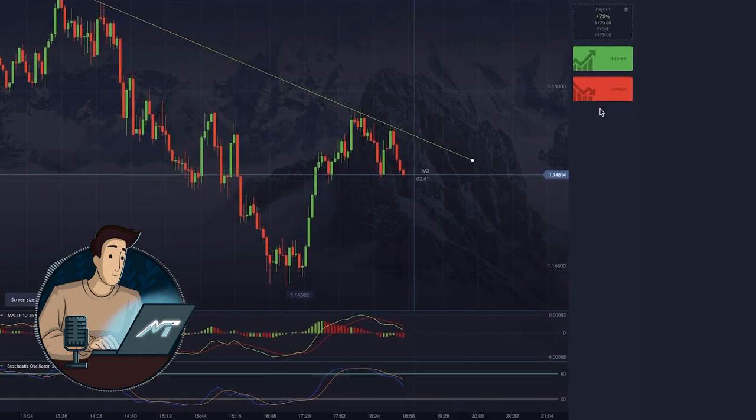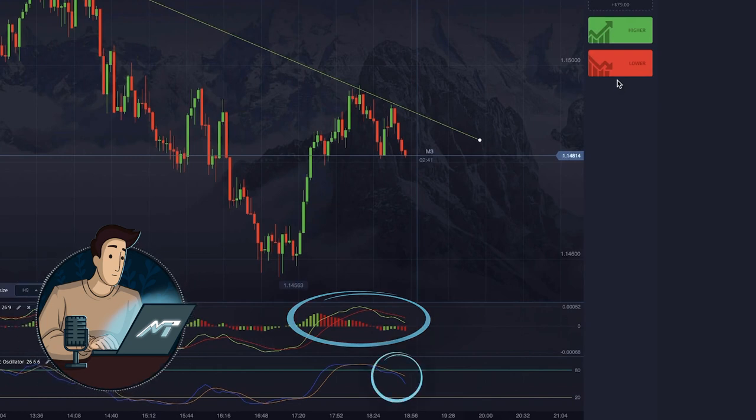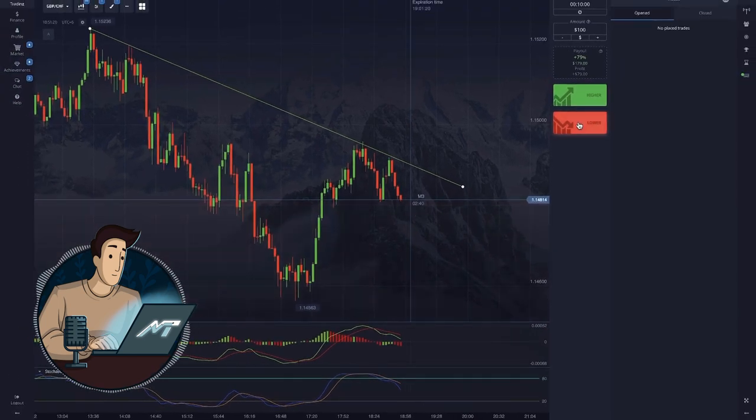Our indicators reflect the same things: a downtrend, a bulls rally that eventually loses momentum, and an eventual decline in trade volumes. So we opt for a 10-minute put here. Beautiful, isn't it?